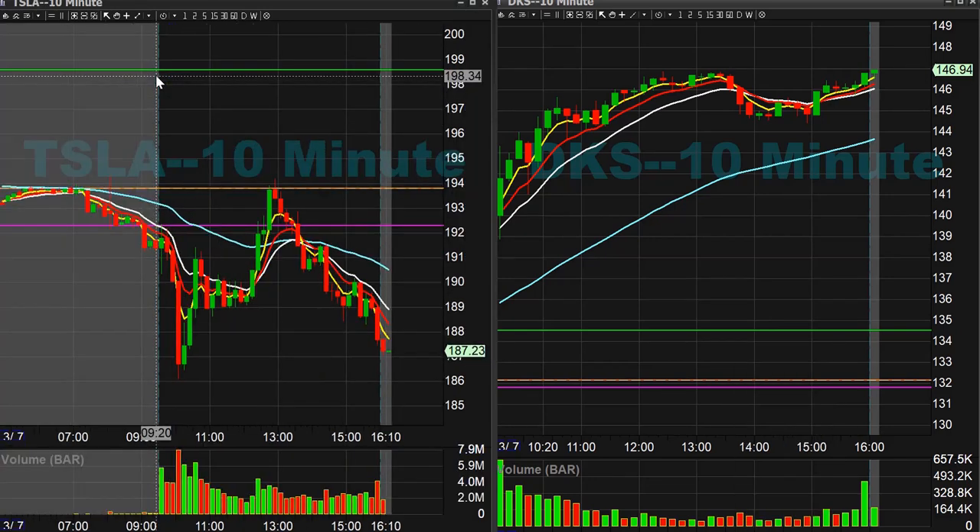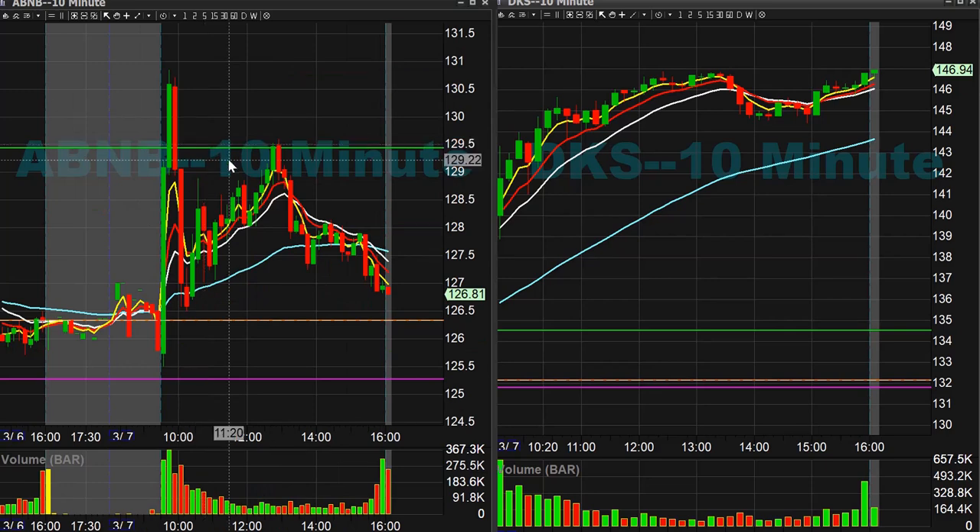Tesla 200 calls on the bounce after the little pullback today ended up being 97%. Airbnb 130 calls for 61% after the little pullback as well. We also did have an Airbnb short after the morning push up to 130.77 — short idea there.